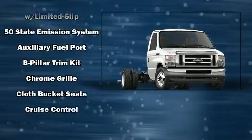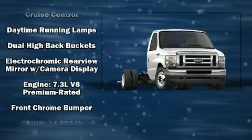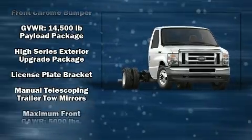All of the premium features expected of a Ford are offered, including an automatic dimming rearview mirror, remote keyless entry, and one-touch window functionality.